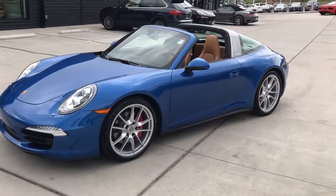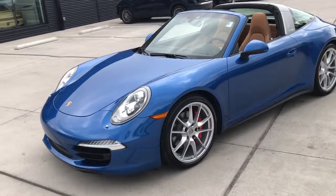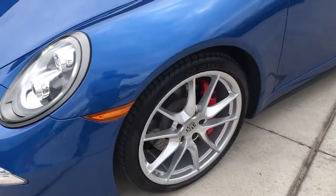Hi, this is James at Porsche Colorado Springs, and this is the 2015 911 Targa 4S. Just wanted to go ahead and showcase this car because it is a pretty awesome car. Sapphire blue metallic around the car.